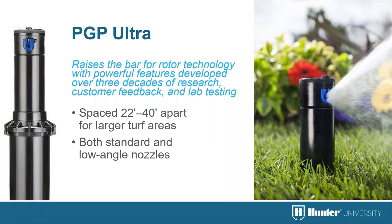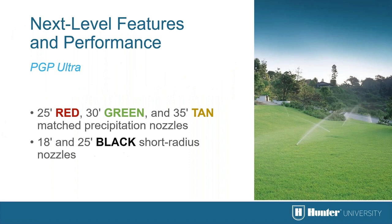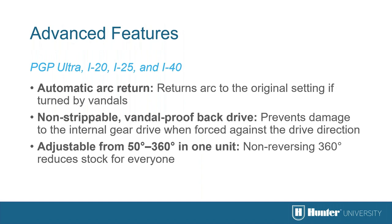The PGP Ultra is an upgraded rotor with several user-friendly features. The flat-top standard blue and gray low-angle nozzle choices go in perfectly straight every time and are held in place with the headed slotted nozzle retainer screw. This easy-to-clean screw allows you to use a Hunter wrench or a straight blade screwdriver to make radius adjustments. The PGP Ultra, along with the i20, i25, and i40, share three key advanced features: automatic arc return, non-strippable back drive, and adjustability from 50 to 360 degrees in one unit.